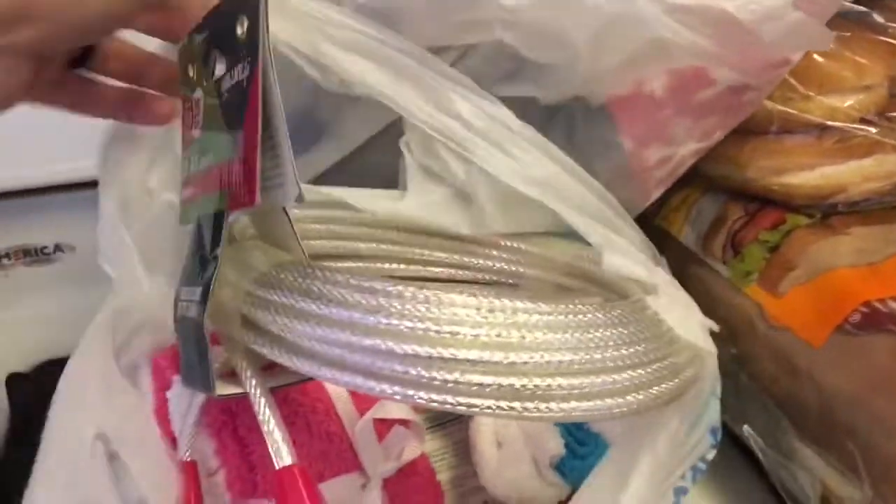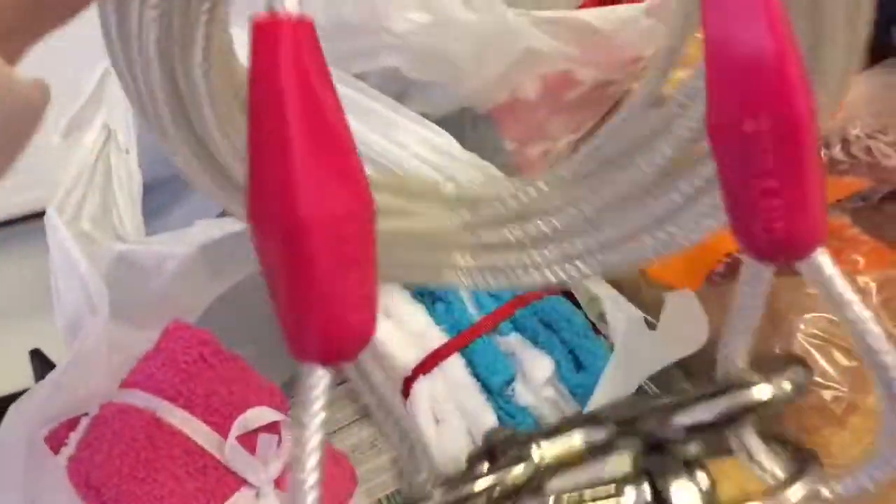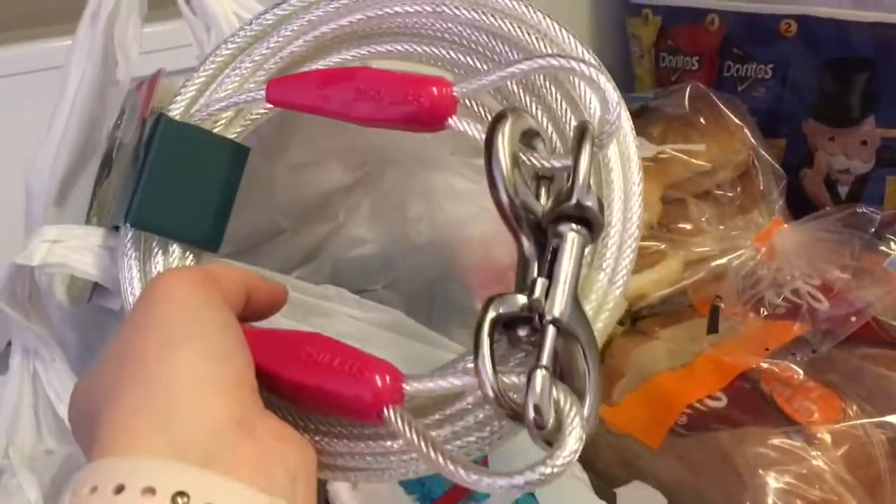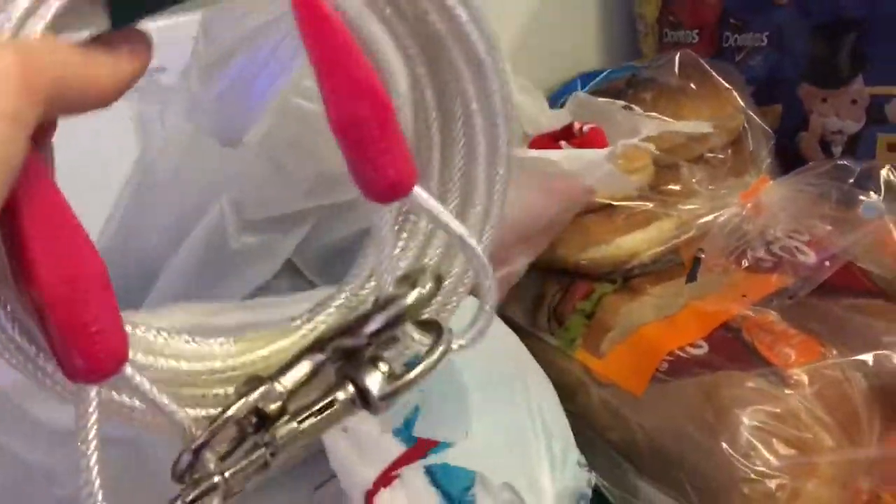Okay, we're going to start with the bagged stuff. This is not one of the food items — it is a 25-foot tether for Bella. Because she has decided — hold on, I have to tell you this. This dog...